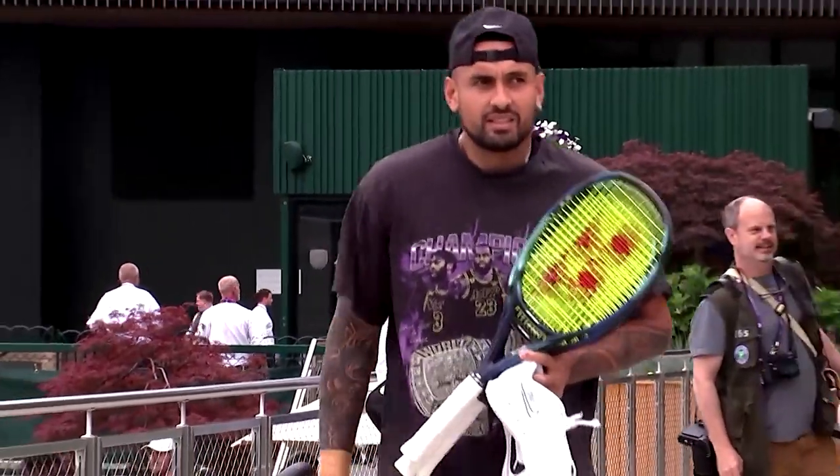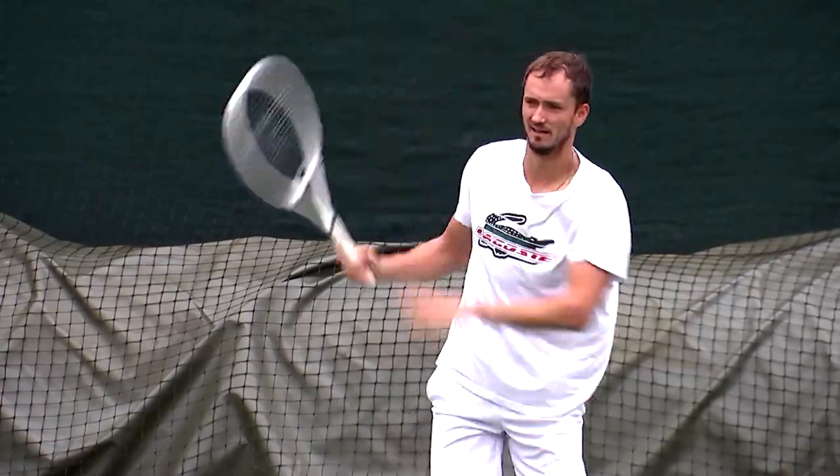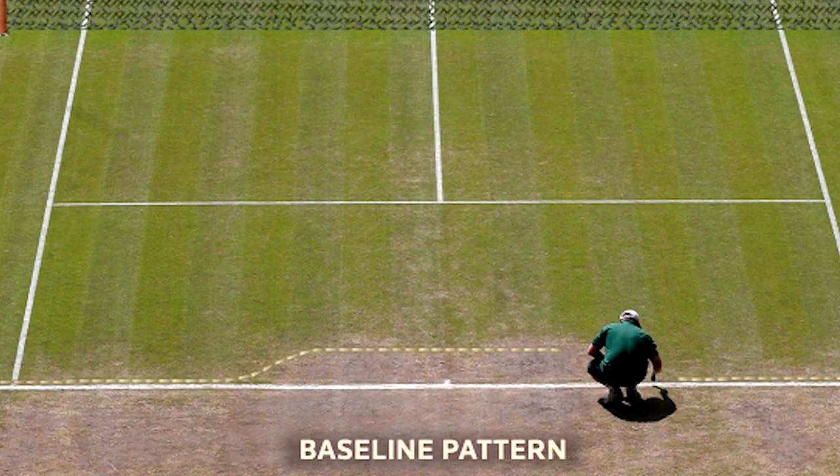This is due to the use of lighter, stiffer rackets used after 1980 that had bigger heads and better strings. Because of this, the back edge of the court receives the most traffic and becomes barren. By the end of the tournament, the baseline traffic patterns are evident.